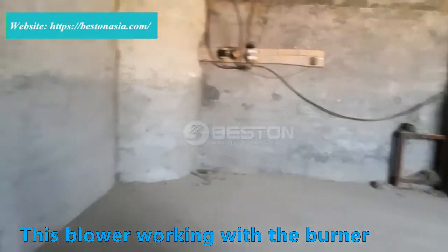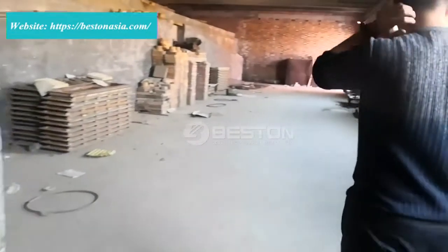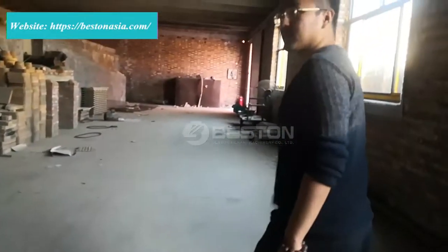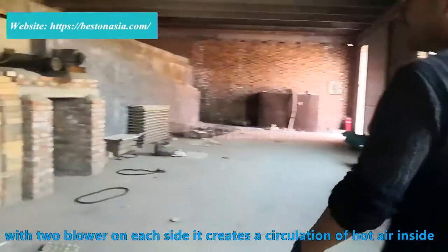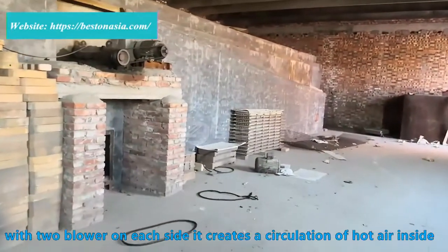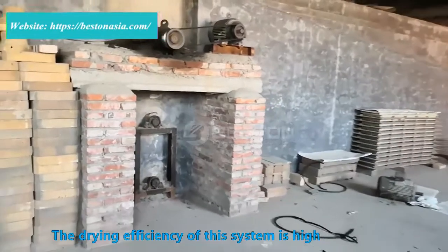The blower works with the burner. The structure inside is symmetrical, with two blowers on each side, creating a circulation of hot air.